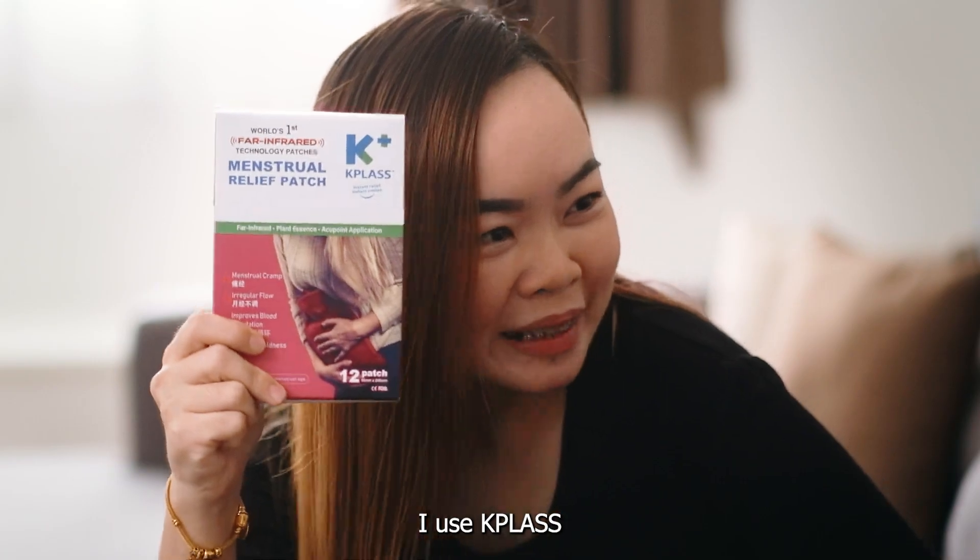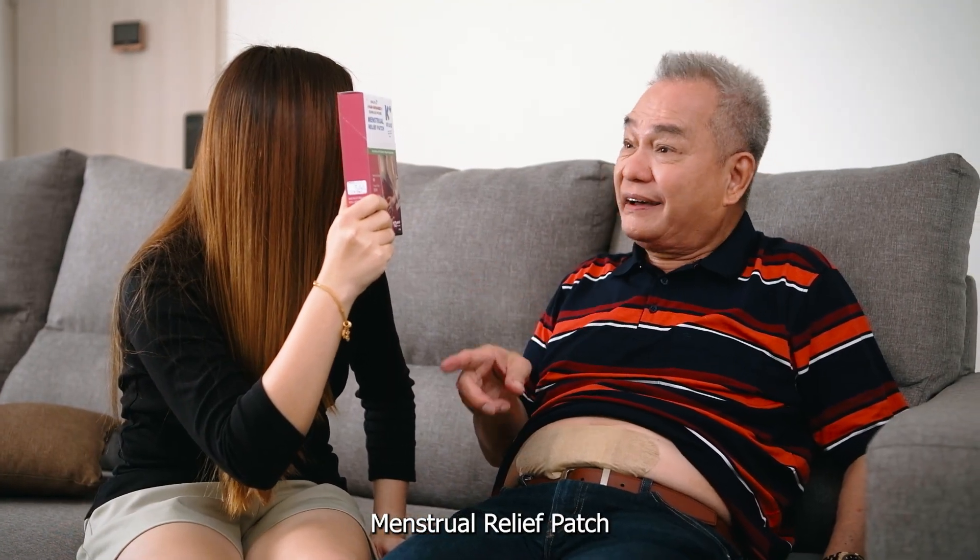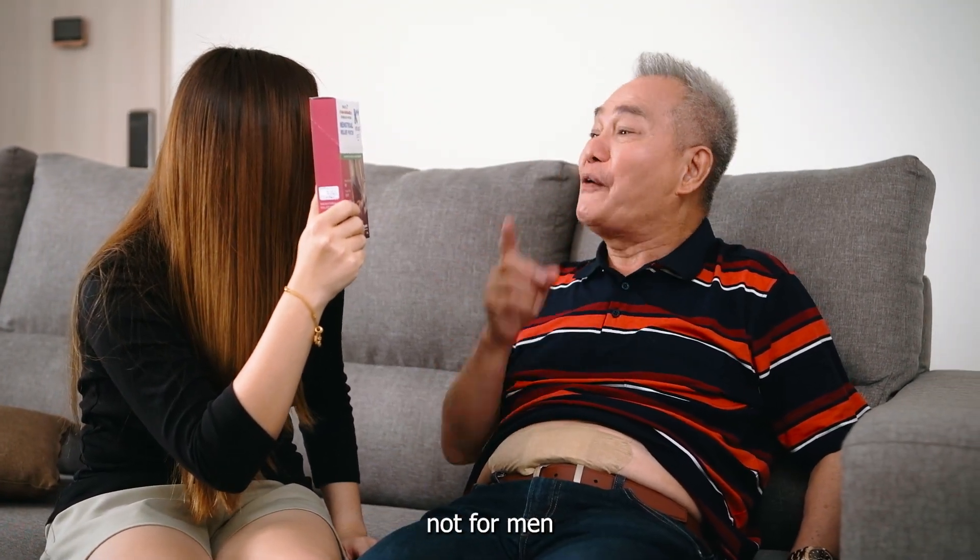What is this? Are you K-Post? Menstrual relief patch? This patch and that patch — not for men!